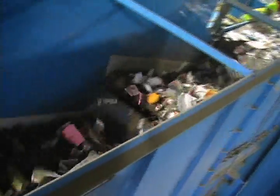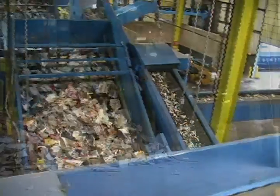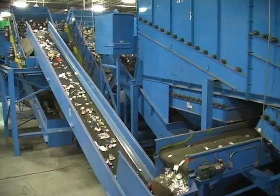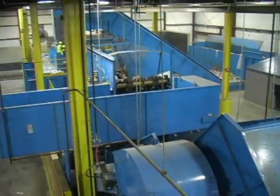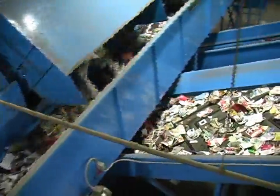Pre-sorted materials are then fed to our green screen cardboard separation screen. Clean cardboard discharges to the plant floor off the end of this screen, while mixed recyclables fall through the screen to the green screen glass breaker system, which removes glass.